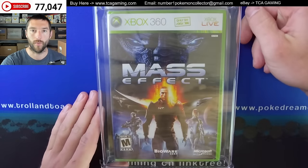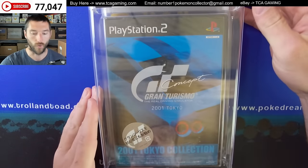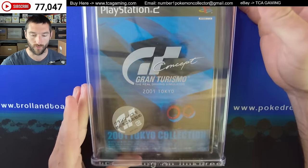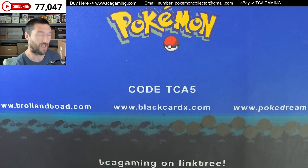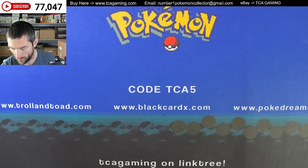I've also got a few more games: Mass Effect for Xbox 360, and then Gran Turismo — the real driving simulator. So that's pretty cool. I played Gran Turismo when I was a kid but I was more Gran Turismo 1 and 2, maybe a little bit of 3, but not too much.